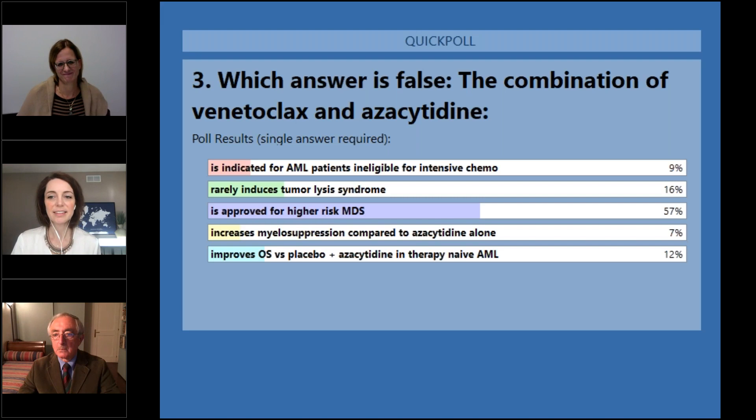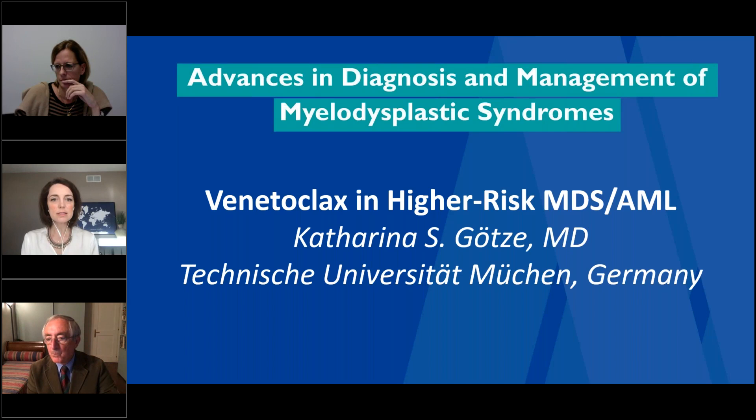The answer will come up in the chat now. So, let's get into MDS patients versus AML patients — how do you think we'll be selecting patients for the combination of these two drugs versus just hypomethylating agent alone in our real-world practices?